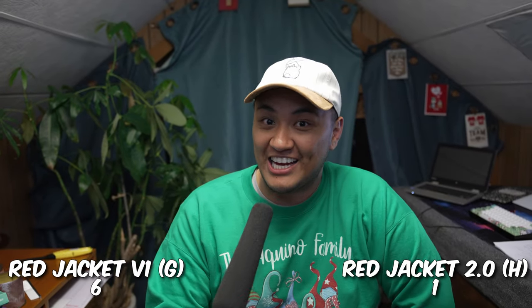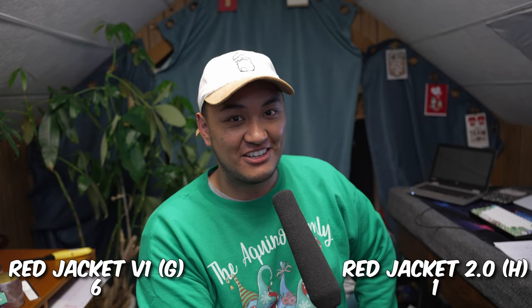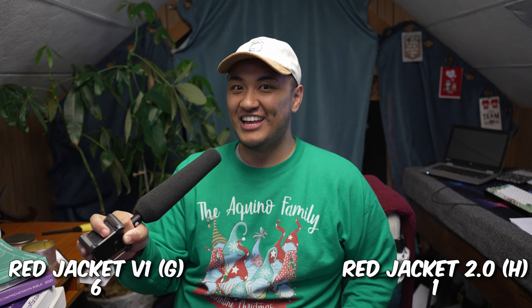Personally, I like either switch. The V2 is pretty good, but I wouldn't say it's better than V1. So that's kind of a cop-out answer, but it doesn't matter — either switch you use is probably going to be pretty good. Like and subscribe. Bye.